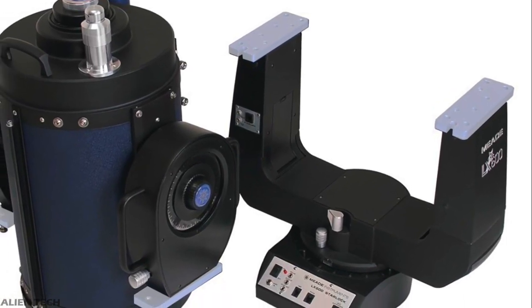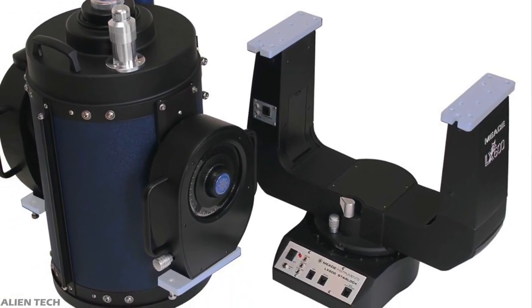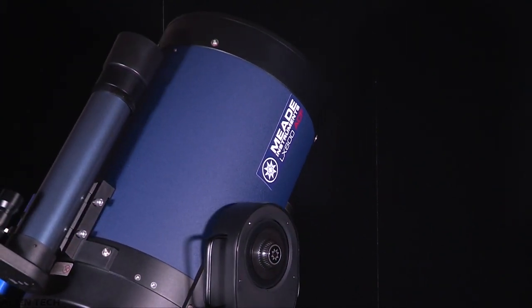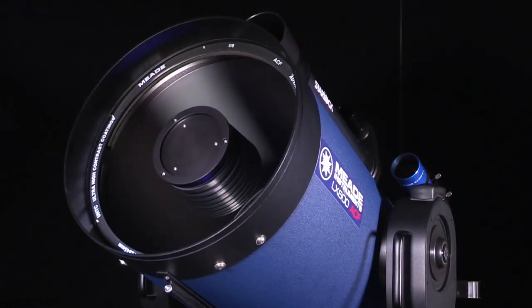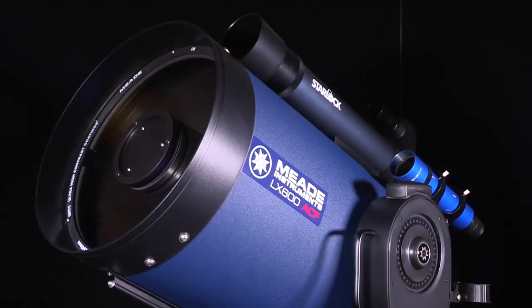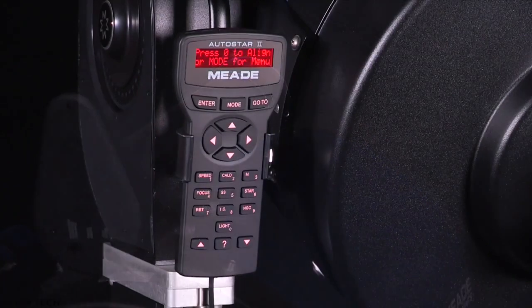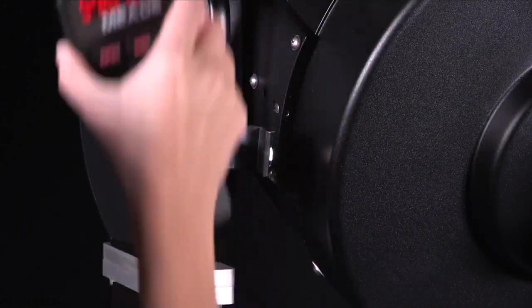The mount comes with a built-in GPS receiver and time chip. The moment you turn it on, it determines its location, date, and time. The mount has 11 gears which ensure accuracy of star location with smooth movement, and it has an accuracy of one arc-second.